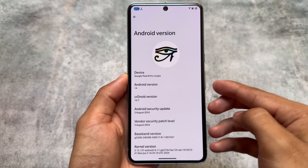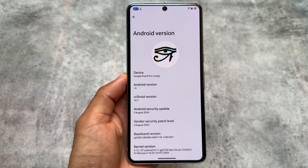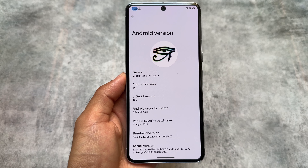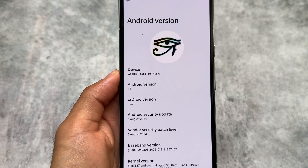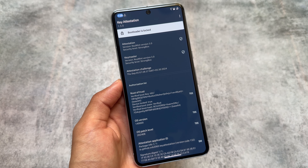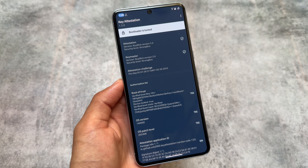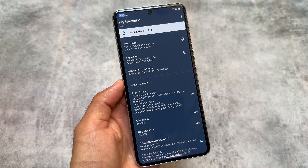As you can see, crDroid version is still 10.7 — not 10.8 yet while making this video, but that's coming very soon. It's currently on the August security patch, and the September security patch is also coming very soon. One of the main highlights of this build is that the bootloader is locked.